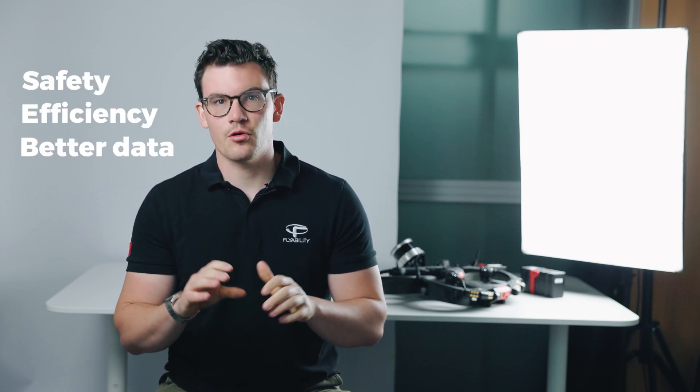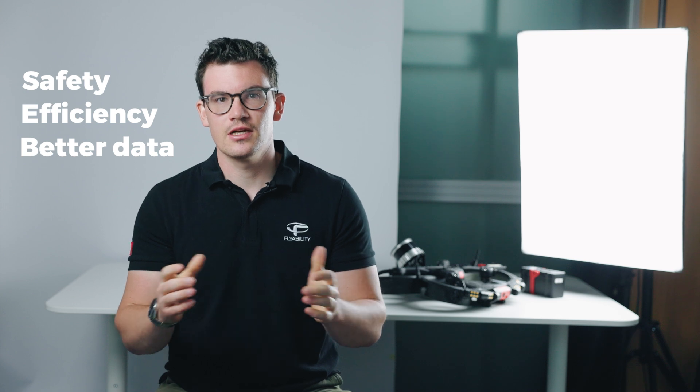Safety, efficiency and metadata are now possible for your penstock inspections thanks to the Helios 3 drone. If you want to find out more, visit our website or check the link in the description below.